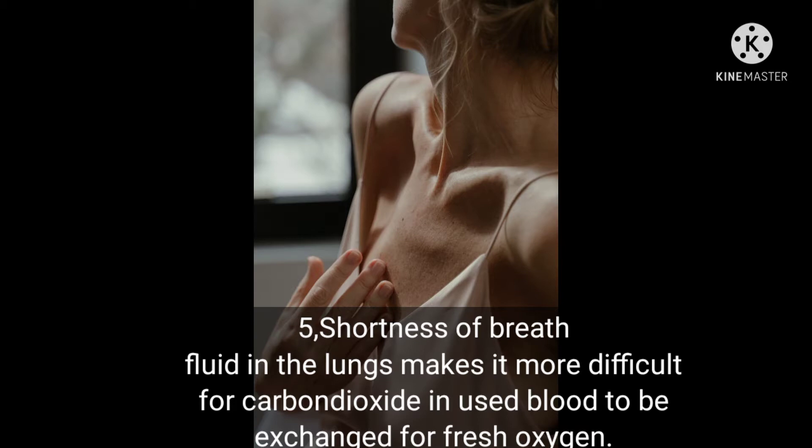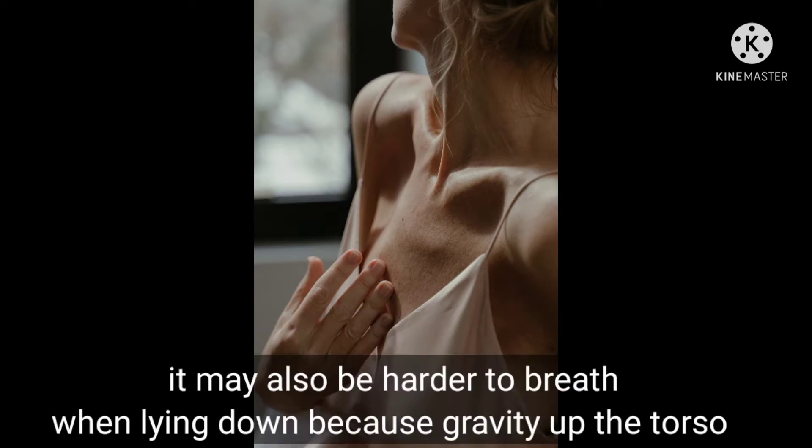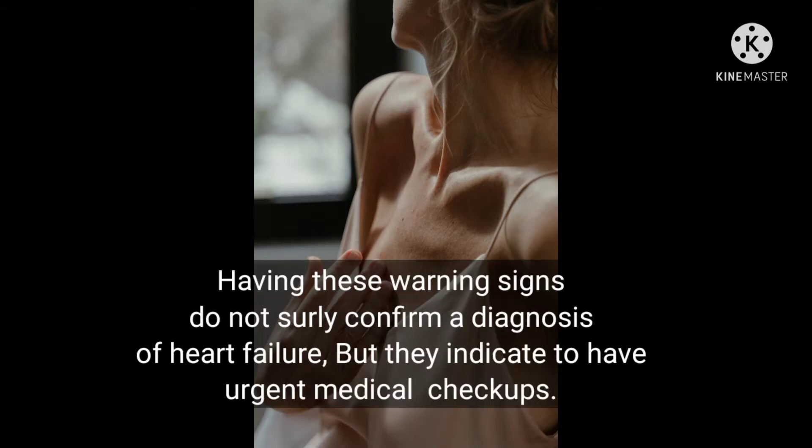It may also be harder to breathe when lying down because gravity affects the torso. Having these warning signs does not surely confirm the diagnosis of heart failure, but they indicate the need for urgent medical checkups.